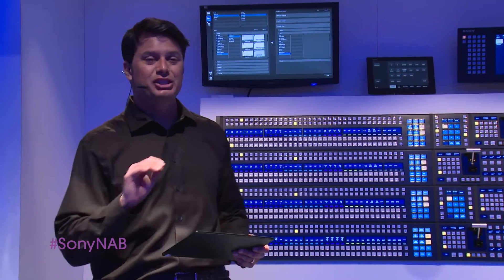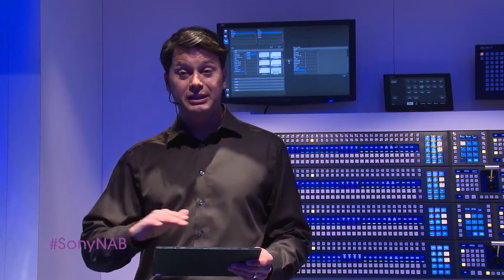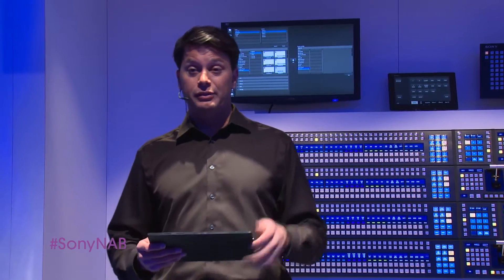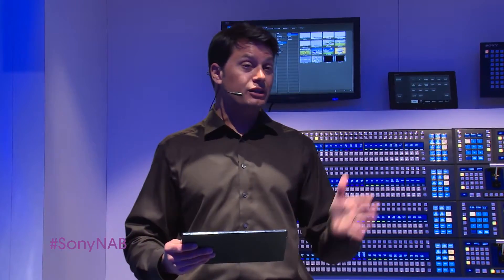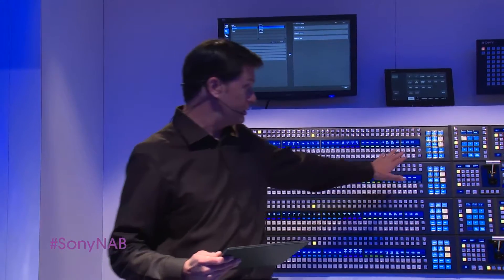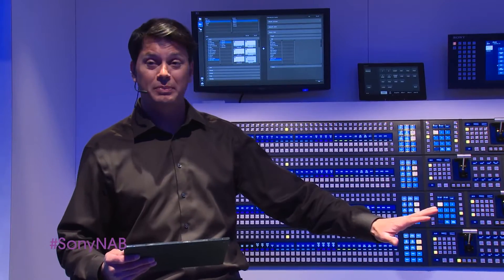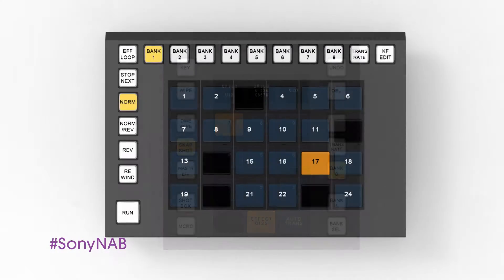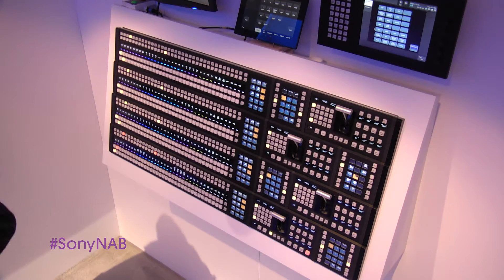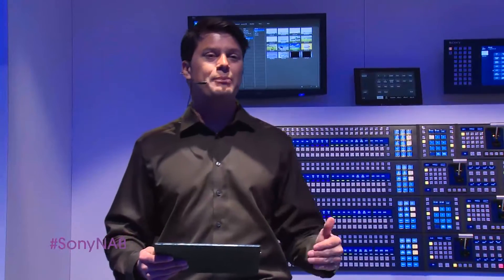Sony also created an ingenious LCD button design. Our unique technology features a high-resolution LCD panel with clear buttons mounted above it. This provides the tactile feel that TDs prefer, but also gives them the ability to color code the buttons on the fly. This new LCD button module is used throughout the MVS control panel including the popular flexi pad and utility shot box modules, as well as the new function module in the cross-point section, giving the operator even more operational capabilities.